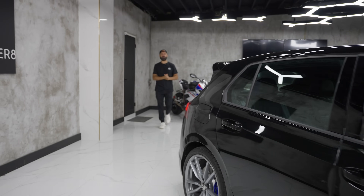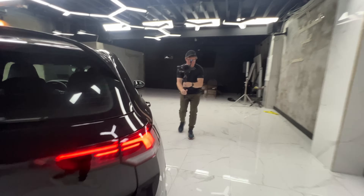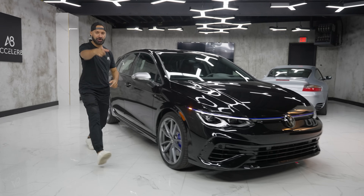What is up internet world and welcome back to Accelerate. I'm Mike Van Hout, he's Ian McAlpine, and today we bring the Golf R.